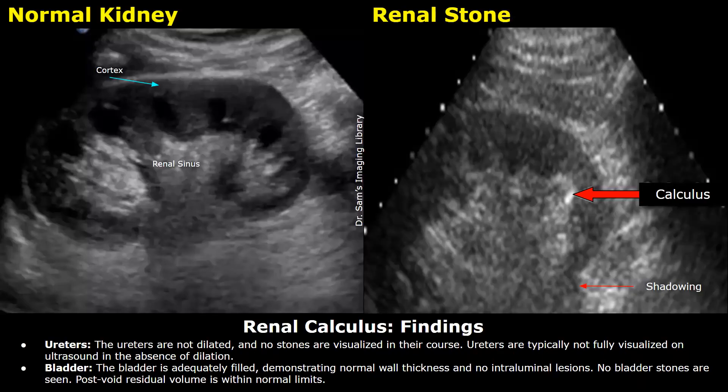Ureters: the ureters are not dilated and no stones are visualized in their course. Ureters are typically not fully visualized on ultrasound in the absence of dilation.